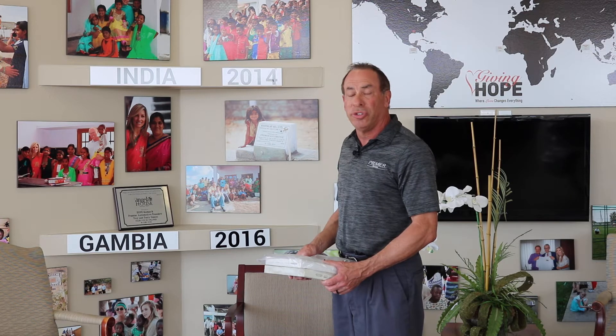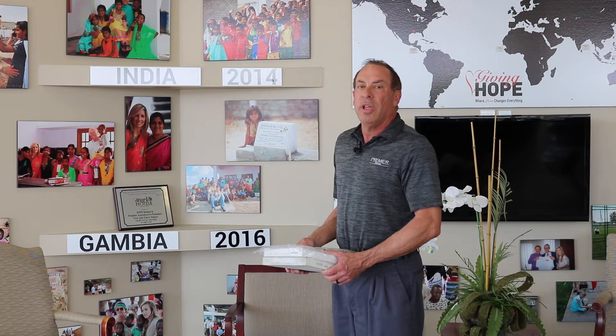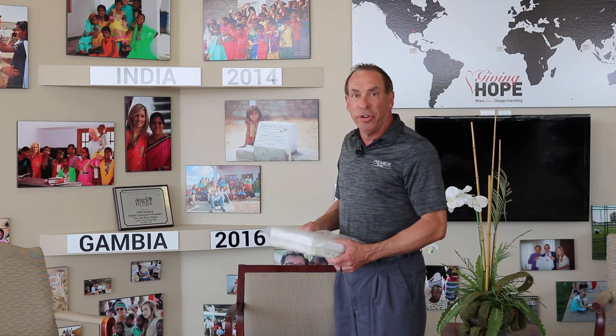Good afternoon. My name is Walter Cannon, Fixed Operations Director with Premier Automotive. I'm here to talk to you today about disinfecting your vehicle.